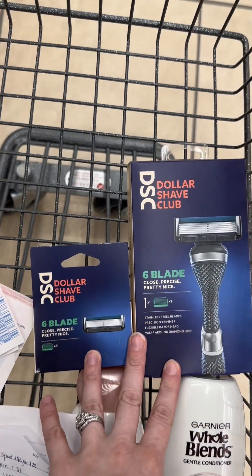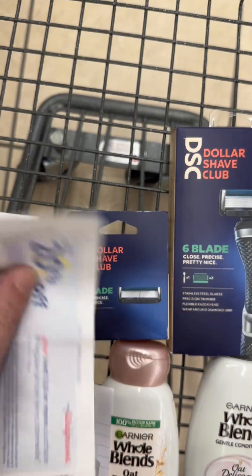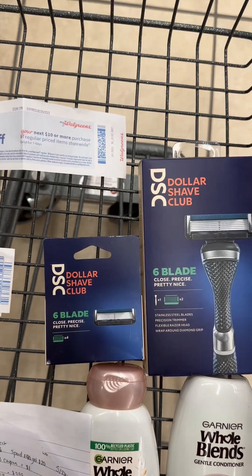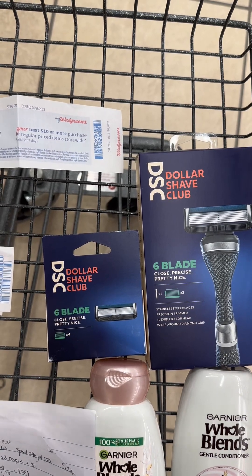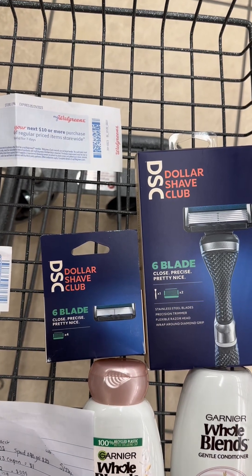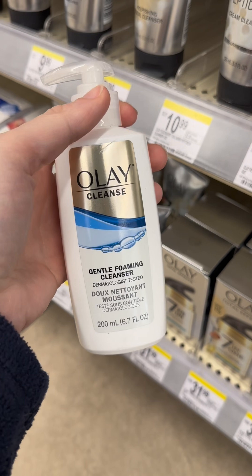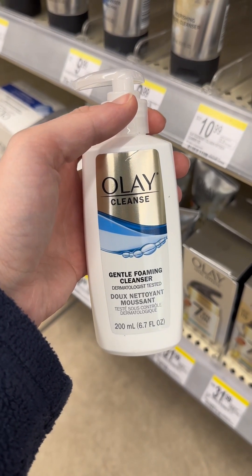I'm getting two Dollar Shave Club items at $10.99 each. I have a 20% off regular price coupon I found printed on a Catalina earlier in the week, which will take around $4-$5 off. I also have a $9.99 digital coupon on my account. These will also track toward my Fetch 'spend $35 get $7 back' offer, which I've already redeemed once but you can redeem up to five times. I'm also snagging the Olay cleanser for $6.79 — I can use the 20% off coupon since it's full price, get a $3 register reward, and it counts toward the healthy summer promotion.